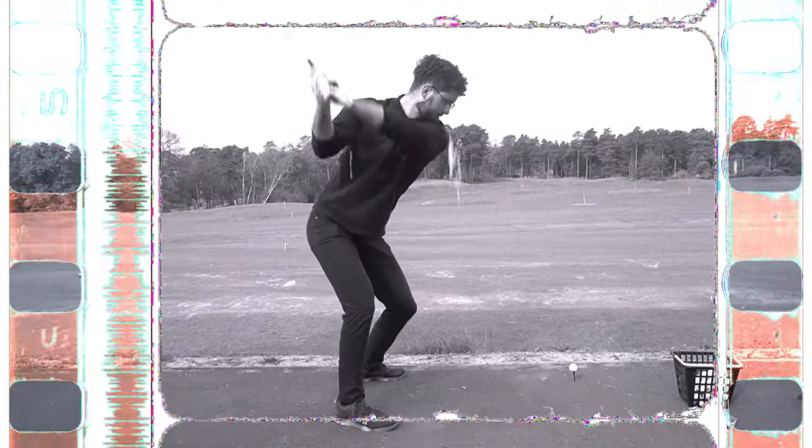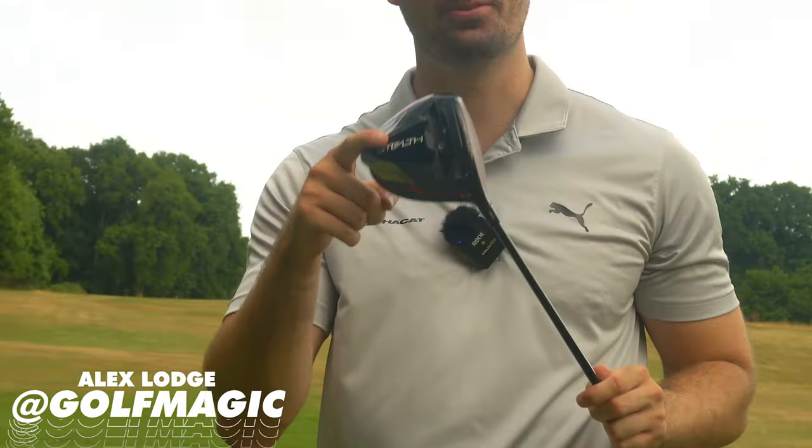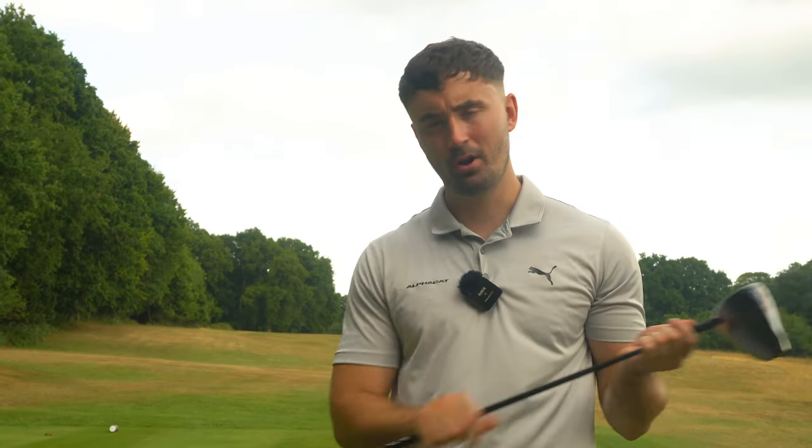The golf shaft is one of the most important aspects of a golf club. It impacts how the ball flies, it impacts where you actually hit it on the club face, and it impacts how it feels through transition and impact. No one really cares — everyone just cares about the clubhead. The shaft, however, is a lot more important than you think, and the one I've got today is the most popular on the PGA Tour.